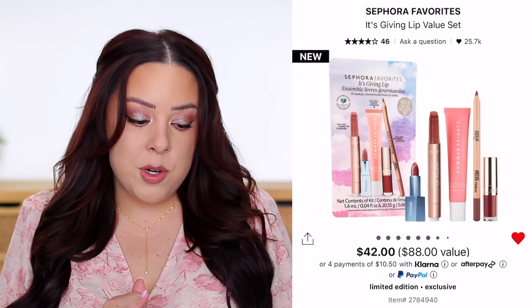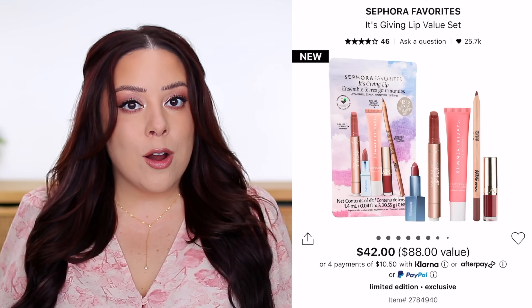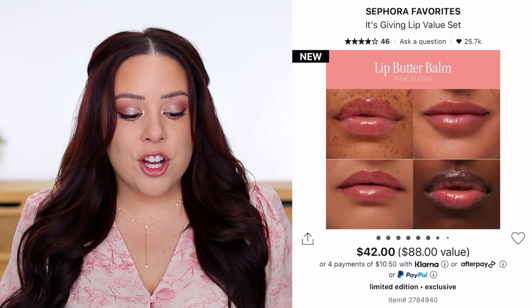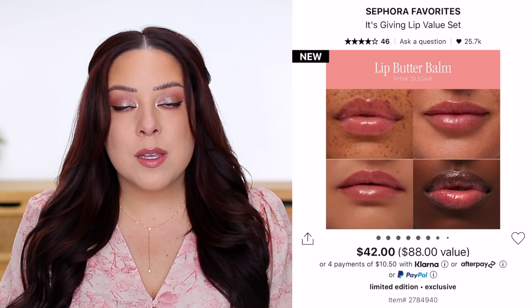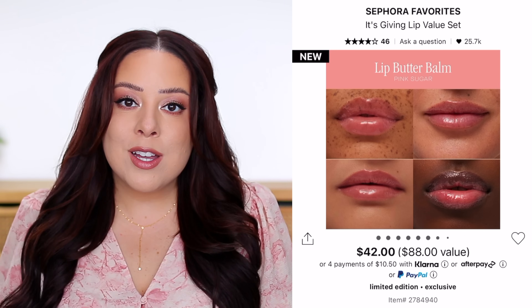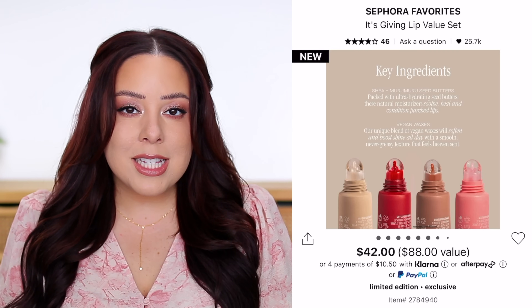The first one is called the 'It's Giving Lip Value Set' and it retails for $42. It comes with five different lip products, three of which are full-sized. The first full-sized product is from Summer Fridays — one of their lip butter balms in the shade Pink Sugar. I haven't tried this specific one, but I love the Summer Fridays lip balm so much; they are my absolute favorite.